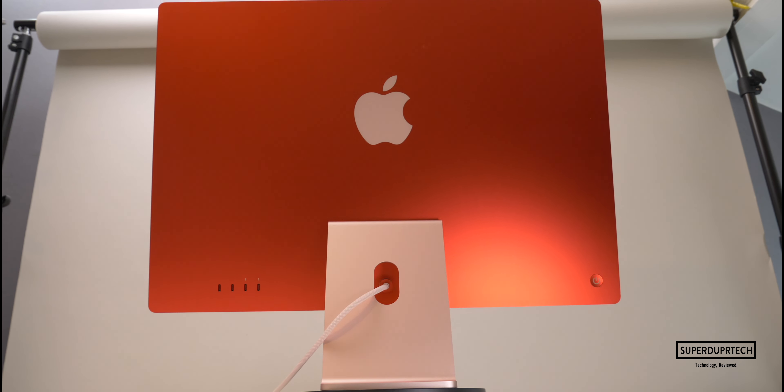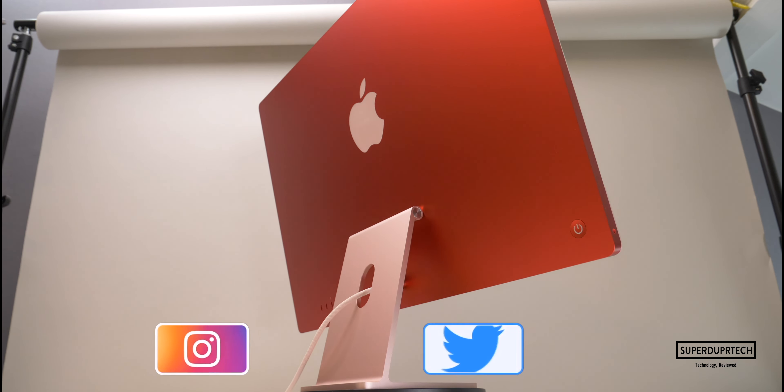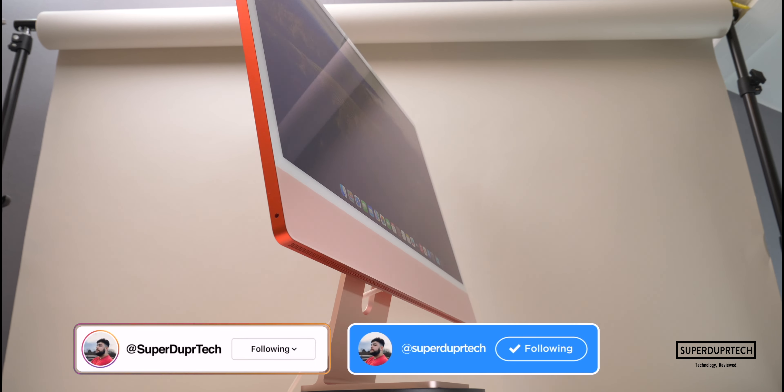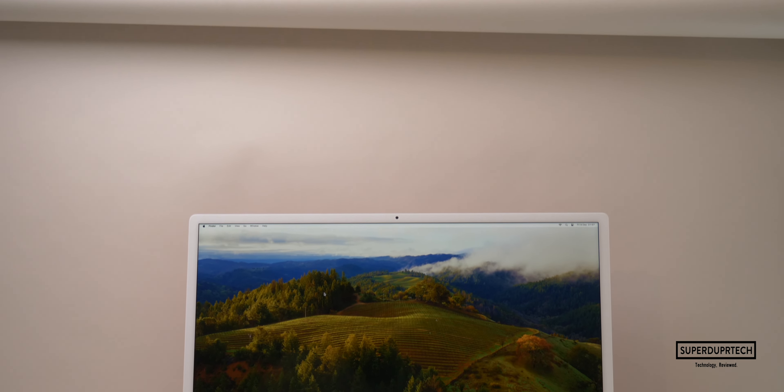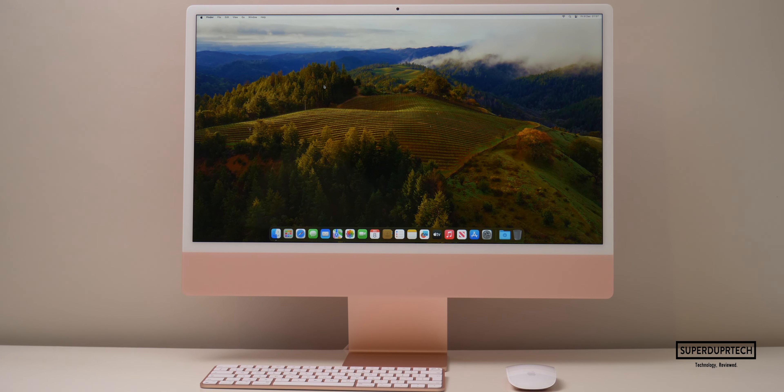We are on the road to 5000 subscribers so if you are new around here then I must ask you to hit the subscribe button, clicking the bell to be notified of when a new video goes live. But without any further ado, let's hit the titles.